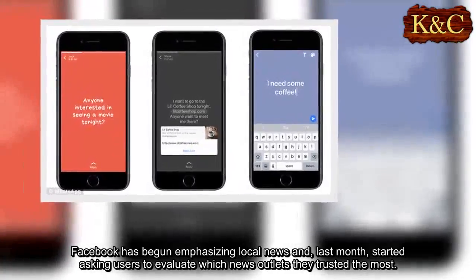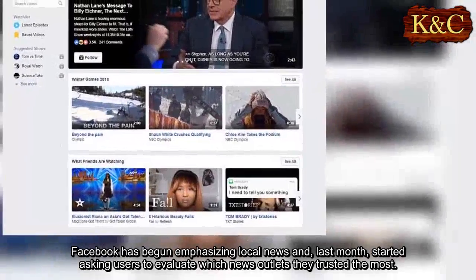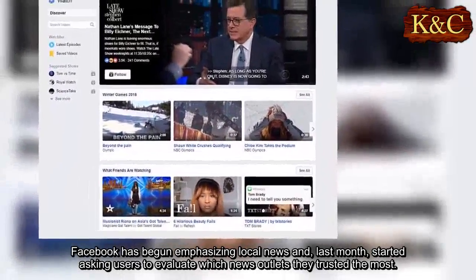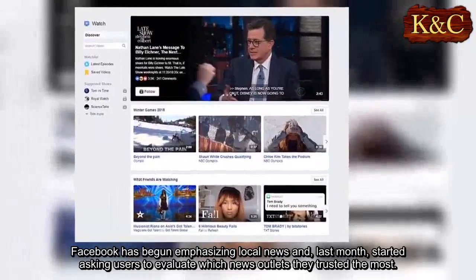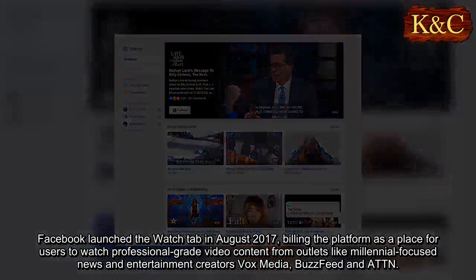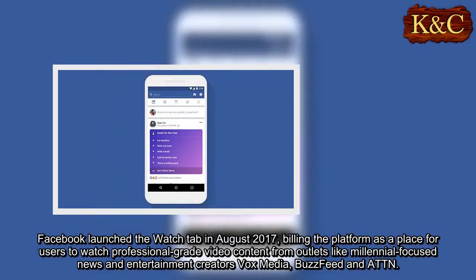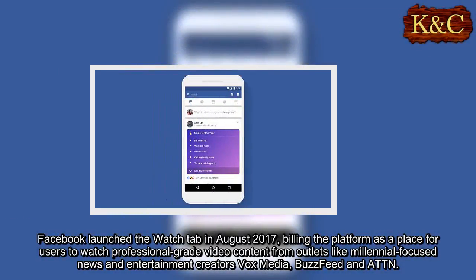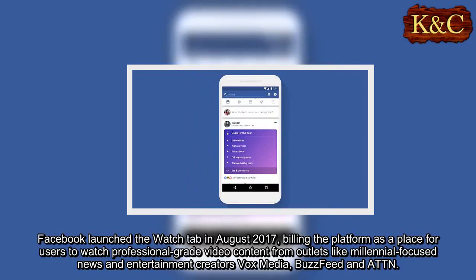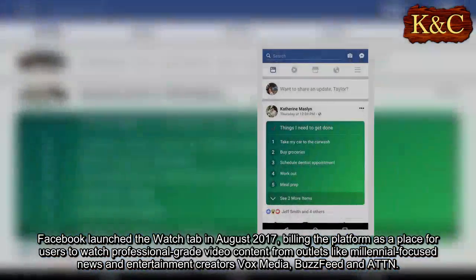Facebook has begun emphasizing local news and, last month, started asking users to evaluate which news outlets they trusted the most. Facebook launched the Watch tab in August 2017, billing the platform as a place for users to watch professional-grade video content from outlets like millennial-focused news and entertainment creators Vox Media, BuzzFeed, and Attention.